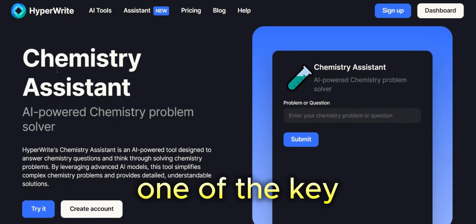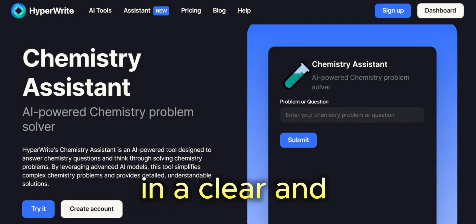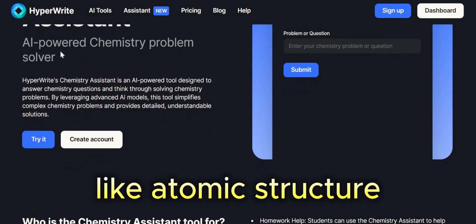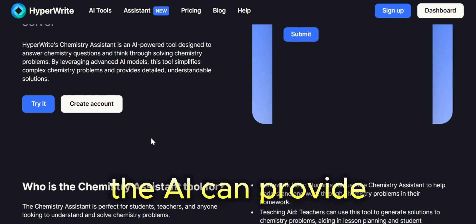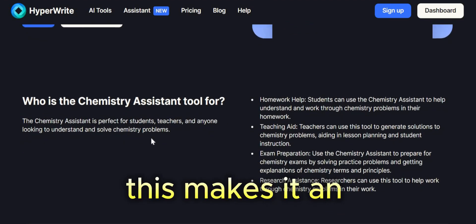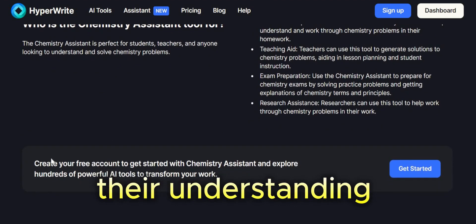One of the key strengths of HyperWrite Chemistry Assistant is its ability to answer your chemistry questions in a clear and understandable way. Whether you're grappling with fundamental concepts like atomic structure or tackling advanced topics like reaction mechanisms, the AI can provide detailed explanations that break down the information into manageable chunks. This makes it an ideal resource for anyone who wants to deepen their understanding of chemistry.